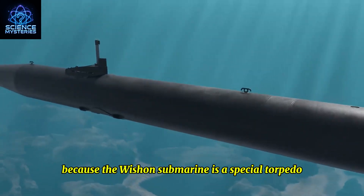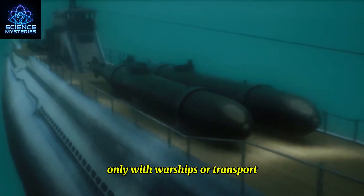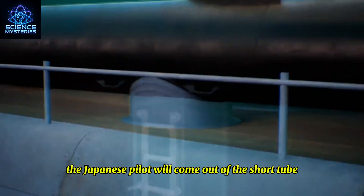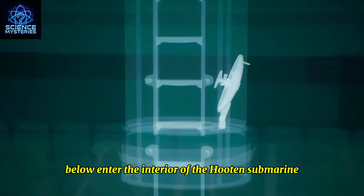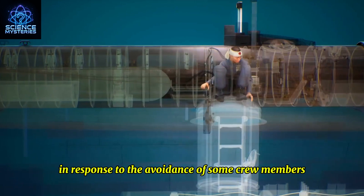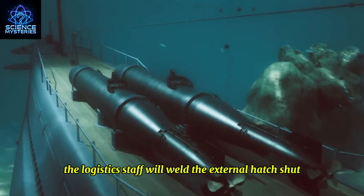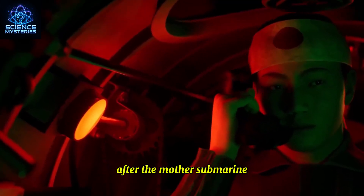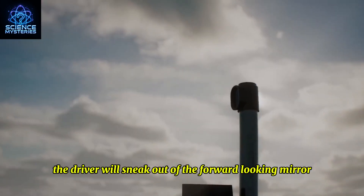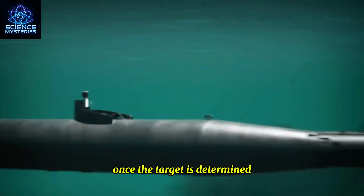Because the Kaiten submarine is a special torpedo, it does not carry much fuel and must be transported by warships or large submarines to the vicinity of US warships. The Japanese pilot would come out of the short tube below and enter the interior of the submarine. To prevent some crew members from having second thoughts, after they entered the submarine, logistics staff would weld the external hatch shut. After the mother submarine delivered instructions, it would release the submarine, and the driver would peer through the forward-looking mirror to find the best impact scenario.